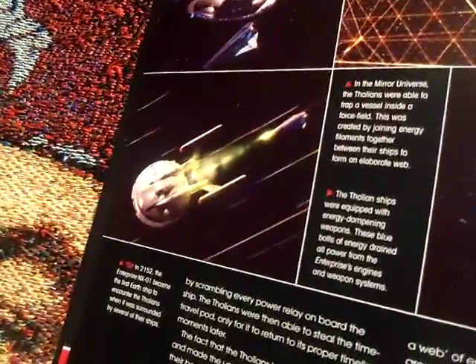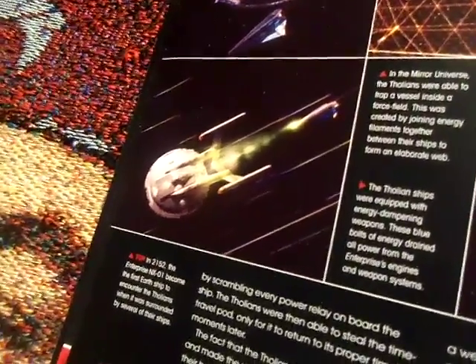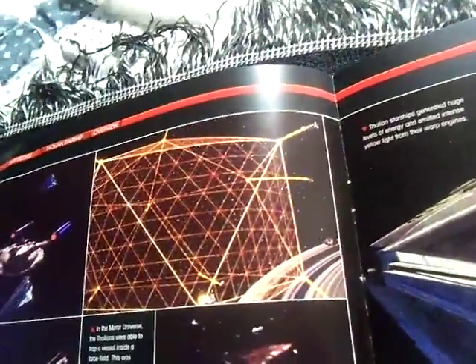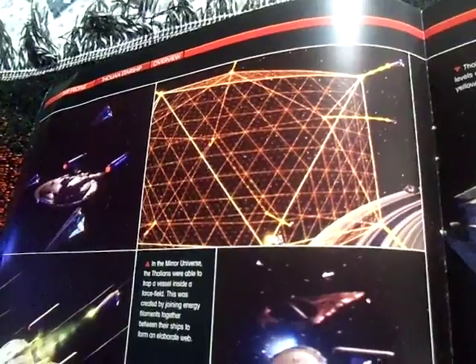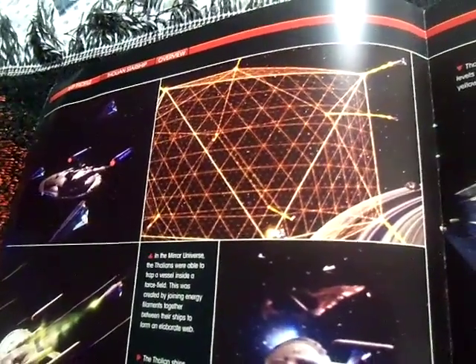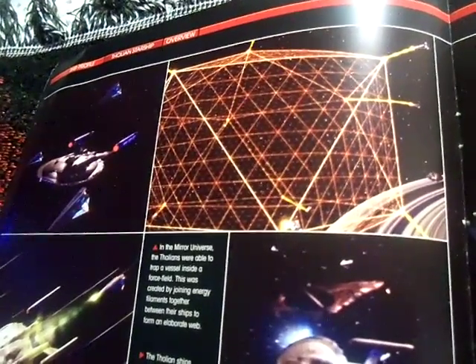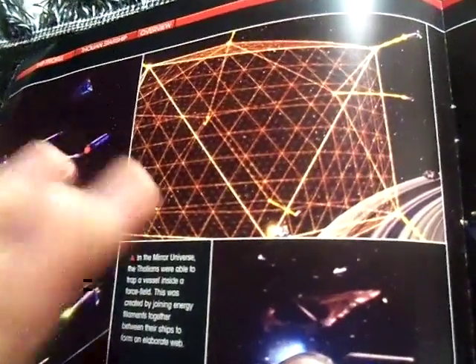The Enterprise NX-01 became the first Earth ship to encounter Tholians when it was surrounded by several of their ships. The tractor beam from the Tholian ship had a yellow-greenish hue, powerful enough to stop the Enterprise NX-01 from escaping. In the mirror universe, Tholians were able to trap a vessel inside a force field created by joining energy filaments between their ships, forming an elaborate web. If you've ever played Star Trek Online, you would actually know about this.